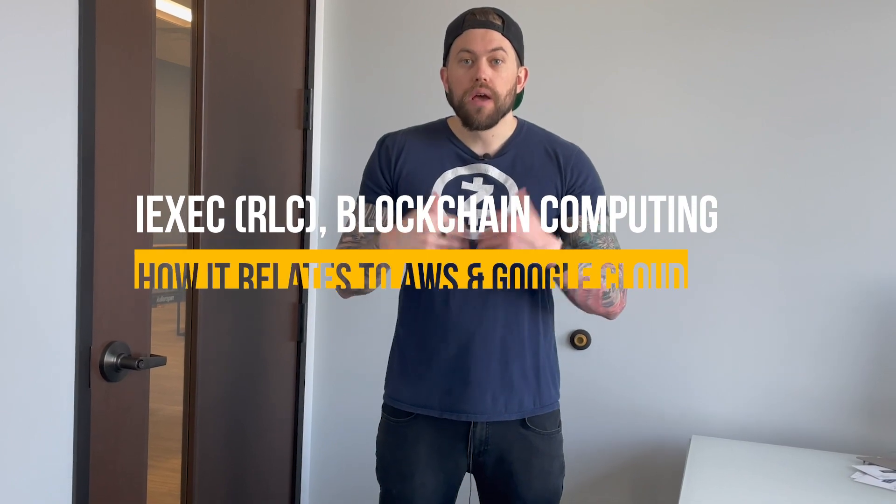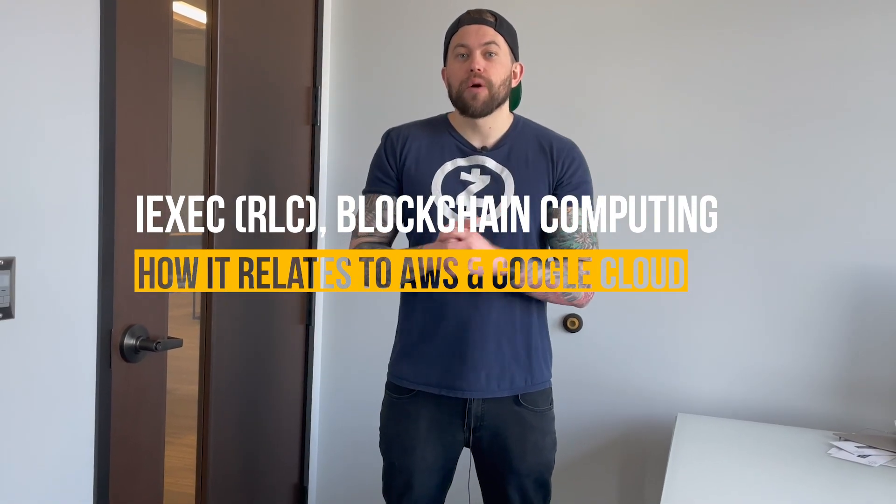What's going on guys, Crypto Renegade here for you. Today I'm going to be talking about iExec RLC, blockchain computing, and how it relates to AWS and Google Cloud — what it is, why it was built, and how it relates to Polkadot's success and more.